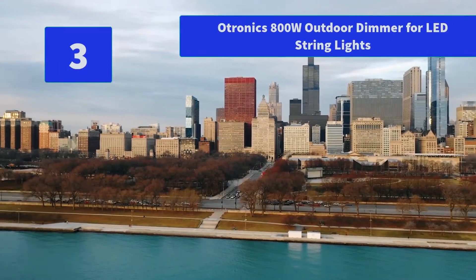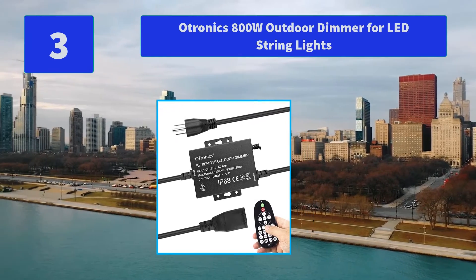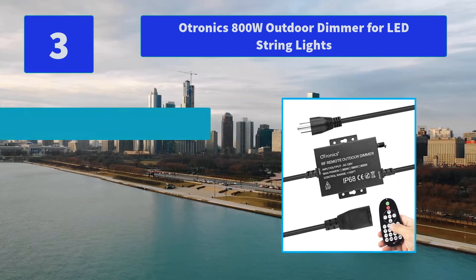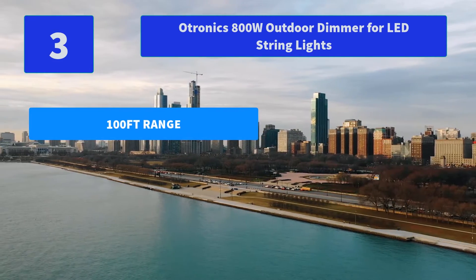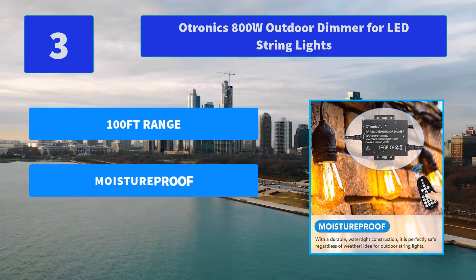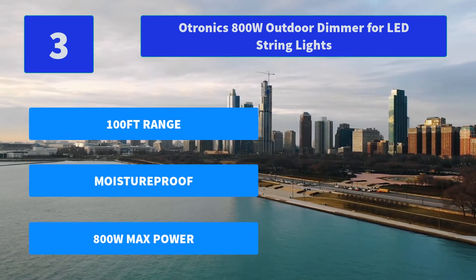Number 3: Atronix 800W Outdoor Dimmer for LED String Lights. This dimmer switch comes with 8 built-in flash modes, providing optimal dimming performance and allowing you and your family to enjoy a special light ambience. Each mode is timed off. Main features: 100ft range, moisture proof, 800W max power.